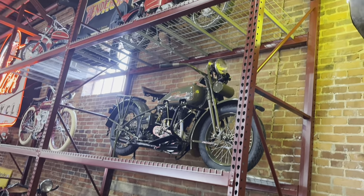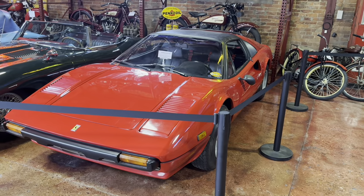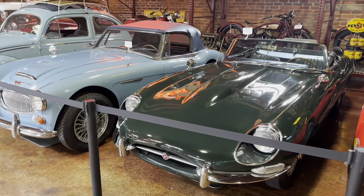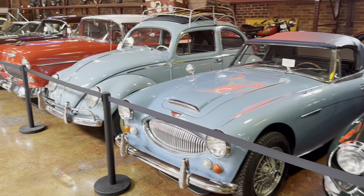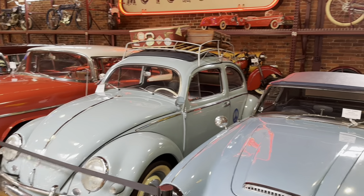But you really need to get yourself down here to see this collection. Here's a 308 Ferrari that was made famous by Magnum P.I. There's an older Jaguar and Austin Healey, and of course everybody recognizes the Doodle Bug, especially cool with the luggage rack on top.